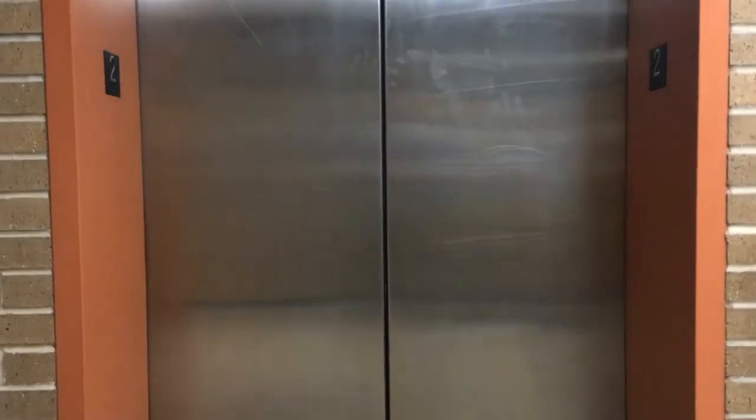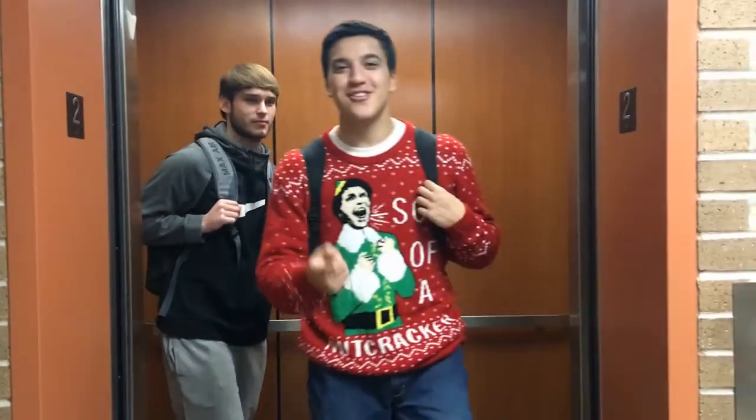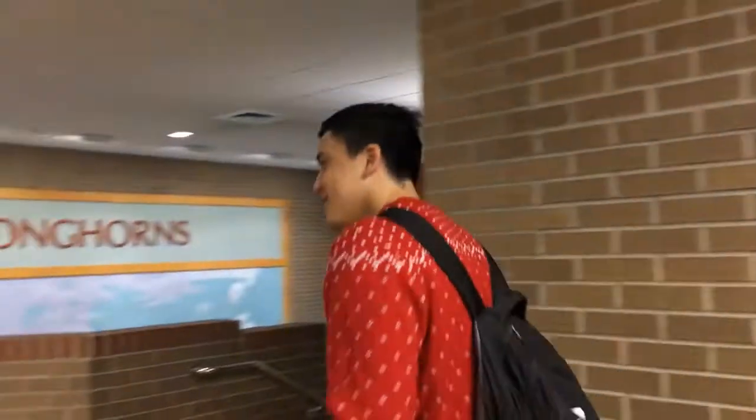Hello there. You're the new kid, right? Come on, let me show you a tour. Follow me now.